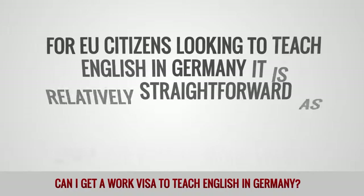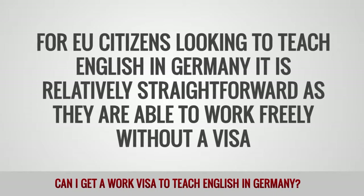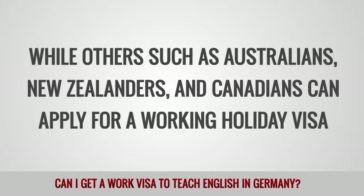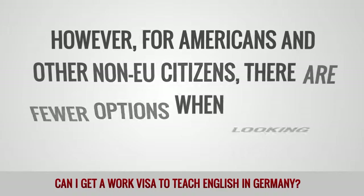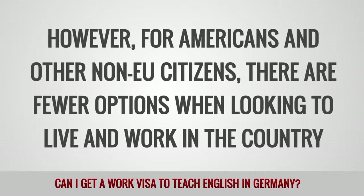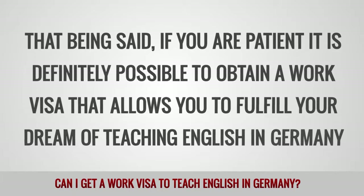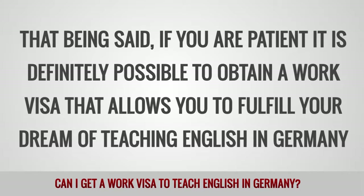For EU citizens looking to teach English in Germany, it is relatively straightforward as they are able to work freely without a visa, while others, such as Australians, New Zealanders and Canadians, can apply for a working holiday visa. However, for Americans and other non-EU citizens, there are fewer options when looking to live and work in the country. That being said, if you are patient, it is definitely possible to obtain a work visa that allows you to fulfill your dream of teaching English in Germany.